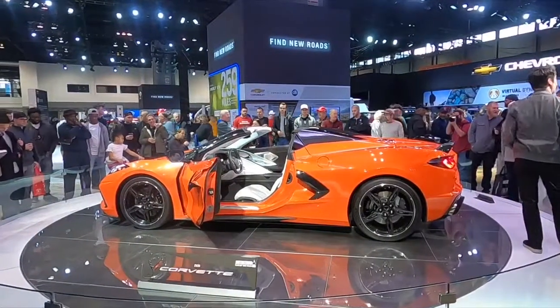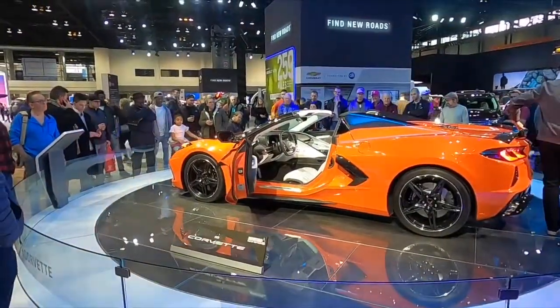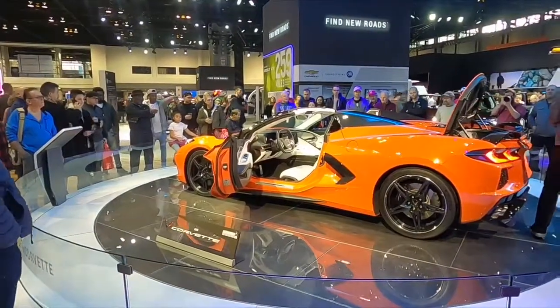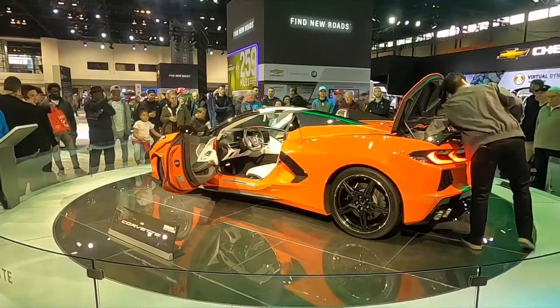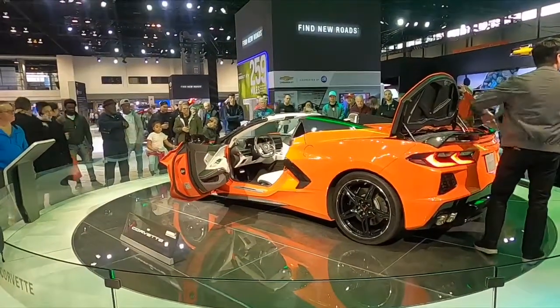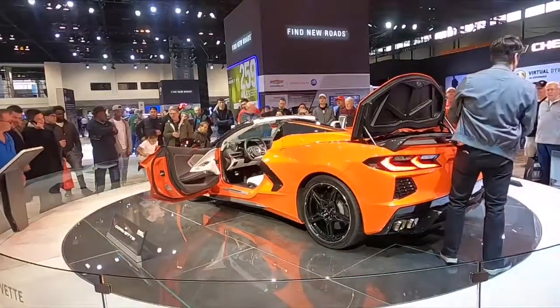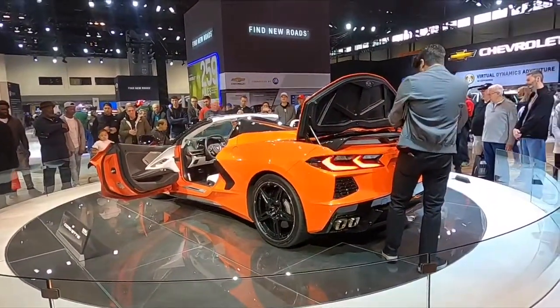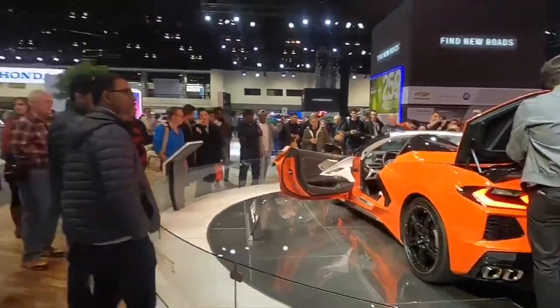That is just a sharp looking car. Kind of give you guys an interior view of this one too. I don't know about a bright orange yellow — yeah, that is definitely a sharp looking car.